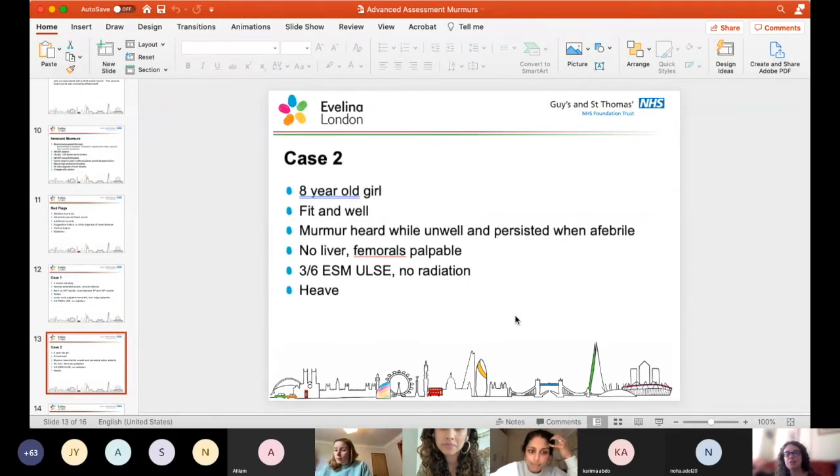An eight-year-old girl, fit and well, a murmur heard while she was unwell but persisted when she was afebrile. No liver palpable, femorals palpable. She has a three out of six ejection systolic murmur loudest at the upper left sternal edge with no radiation, and she has a heave. ASD is probably your number one - a well child with an ejection systolic murmur from increased flow across the pulmonary valve, and a heave from a dilated right heart. The differential is pulmonary stenosis - ejection systolic murmur at the upper left sternal edge with a heave from right ventricular hypertrophy.